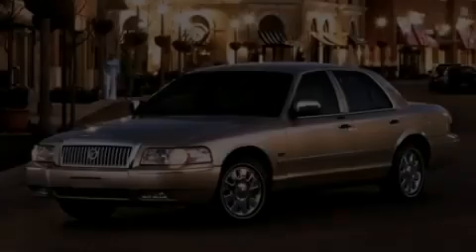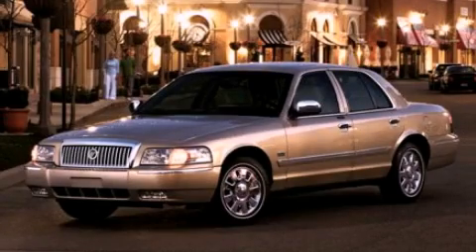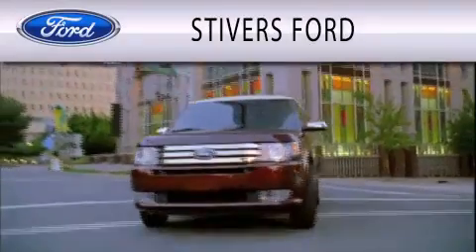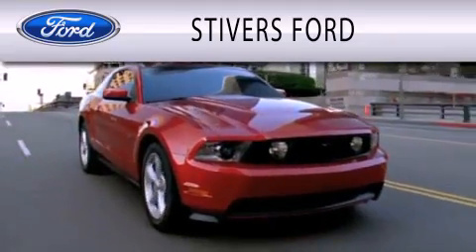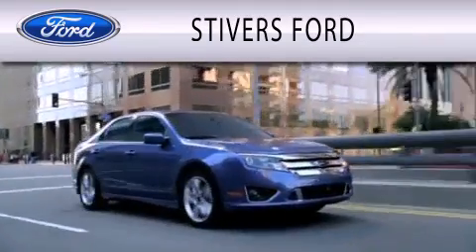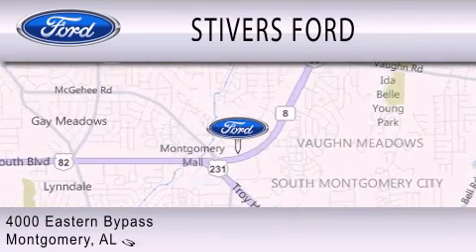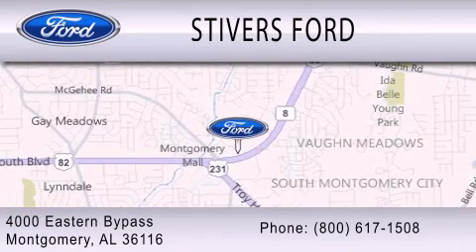This vehicle is sure to sell fast. Call and arrange your test drive today. Stivers Ford is dedicated to doing everything possible to ensure that the experience you have selecting your vehicle is as pleasant as possible. We are located at 4-0-0-0 Eastern Bypass in Montgomery.